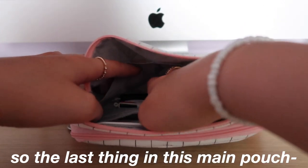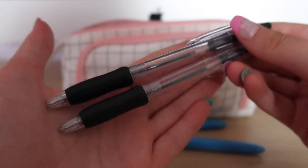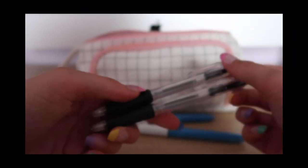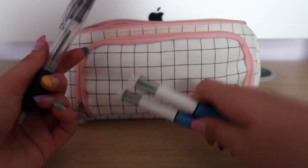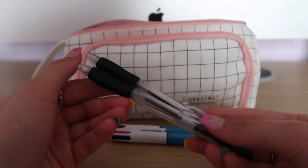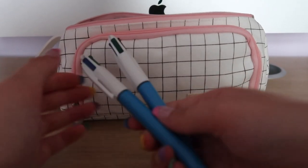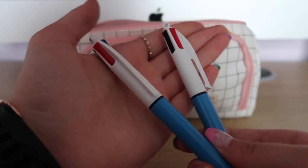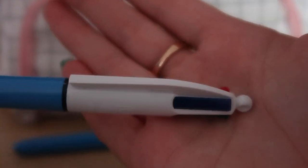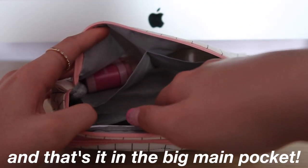The last thing in this main pouch is some biros — four different biros. These two are just black biros because I write in black, so it's handy to have a couple as a backup when my main pens run out. My main pens are these two BIC pens — I'm not really sure how you say it — but they have four different colours which is super handy. These are definitely my favourite pens by far.